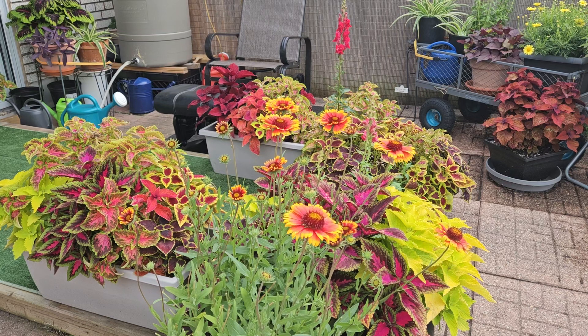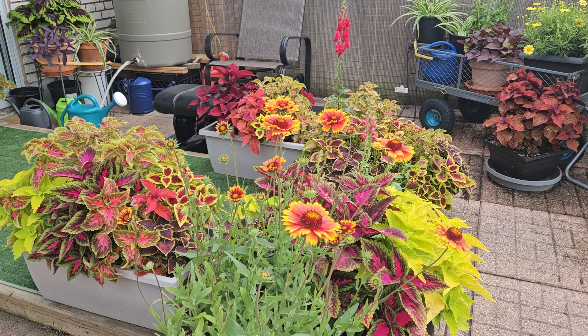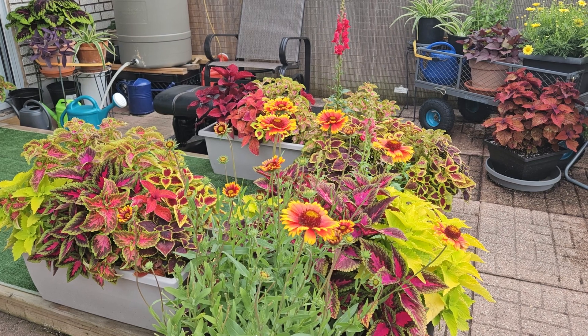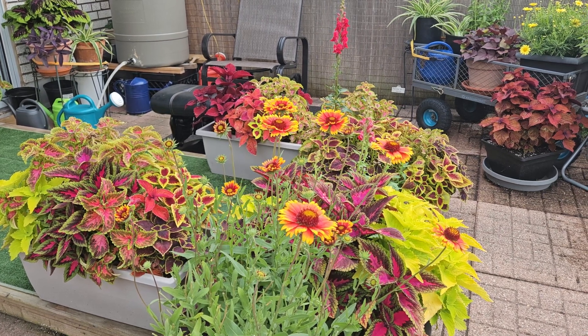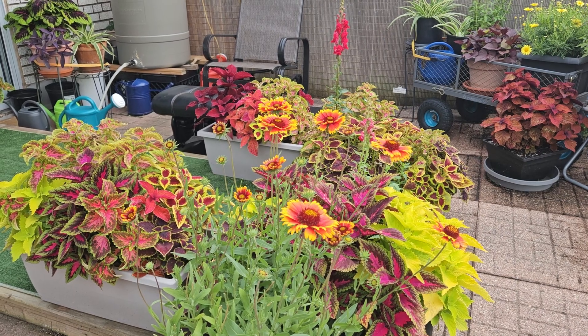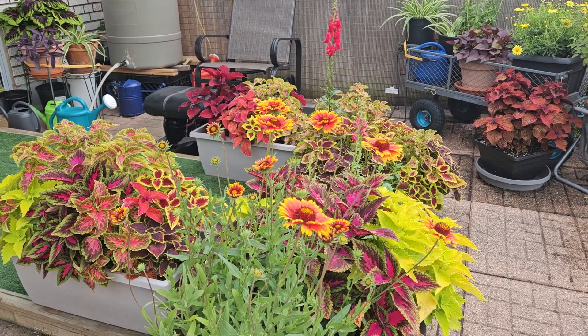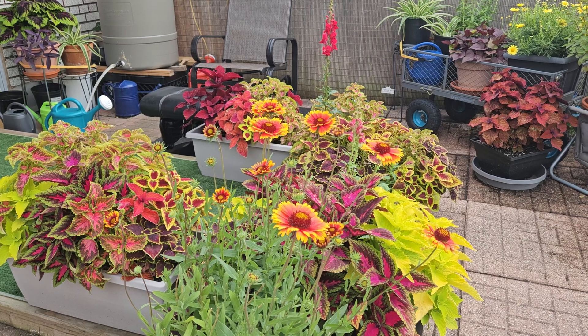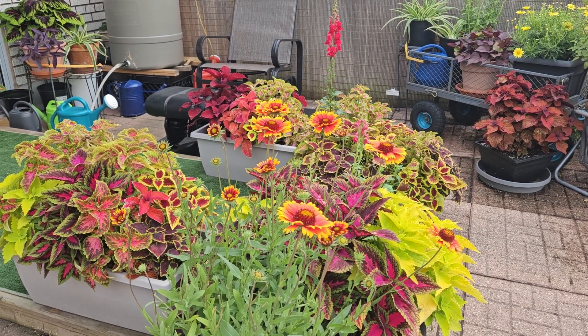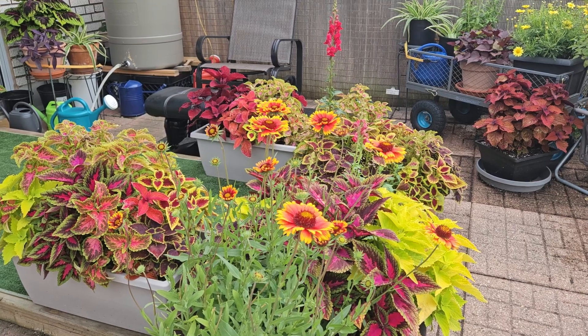Thought I better do a rooftop vegetable garden and pollinator garden update before the next monsoon hits. We are at Friday, July 28th or 29th, something like that. What we're going to look at today is not peak pollinator bloom just quite yet, but there's a lot more coming as you'll see.